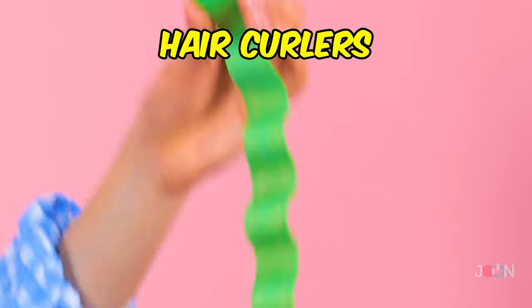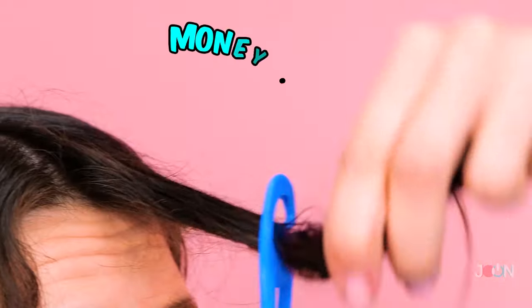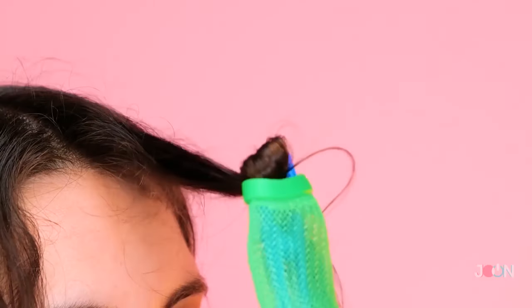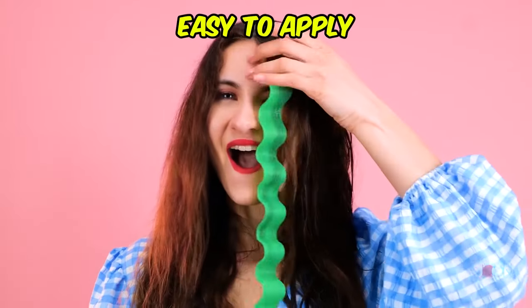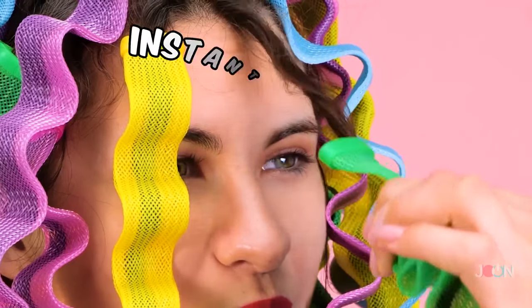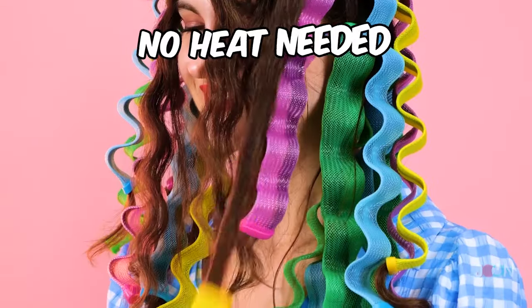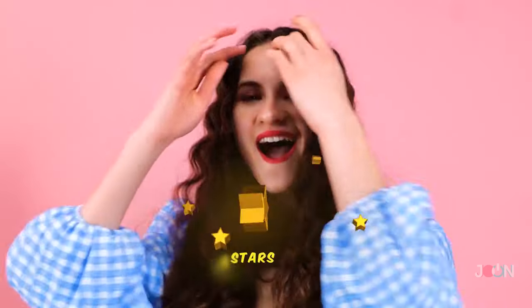Hey, the water's supposed to go on your hair. That's better. Now we can use these hair curlers. There's no need to go to a salon, so they are a money saver. There's no complicated parts — they're so easy to apply. Then you just wait for them to work their magic. They give instant results and amazing curls, and there's no heat needed. Five stars!